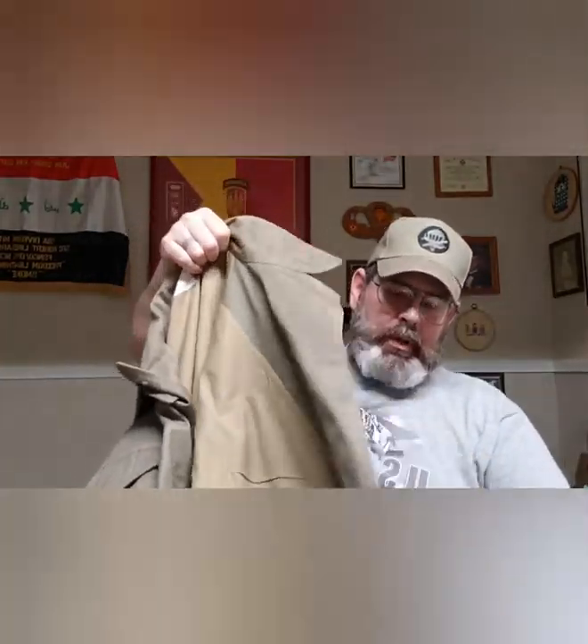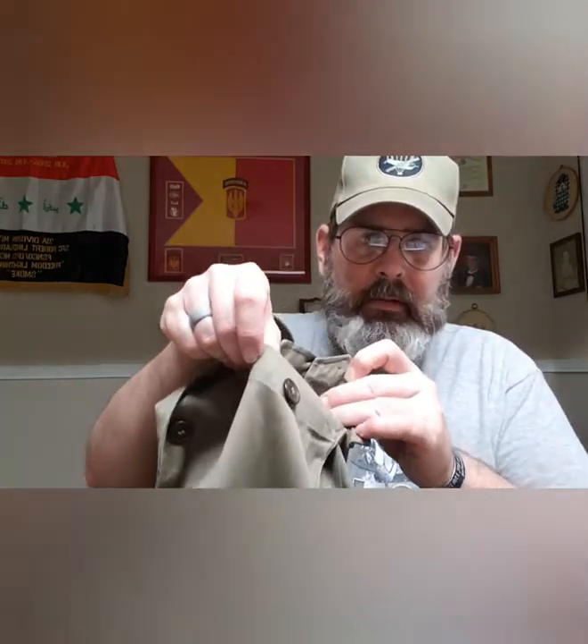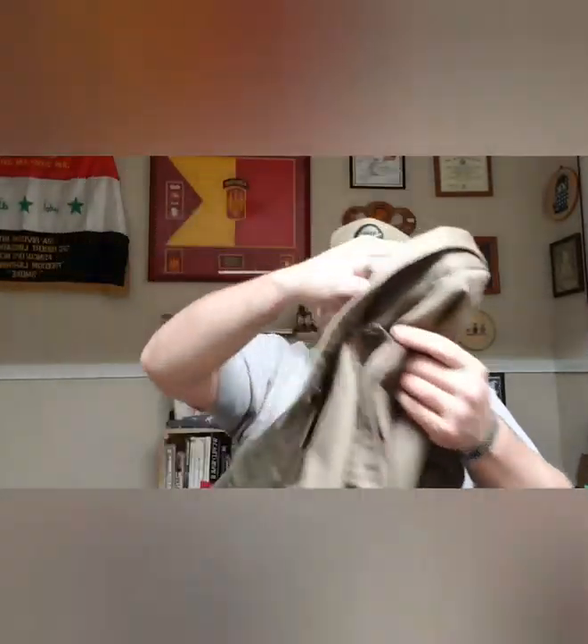The Army developed this field jacket with four pockets: two upper chest pockets and two lower skirt pockets. All the buttons on this jacket — both the closure and the pockets — were covered. Once you buttoned them back up, the buttons were hidden. That served two purposes: they didn't reflect when wet, and if you had to low crawl, the buttons didn't get hung up on everything in sight.